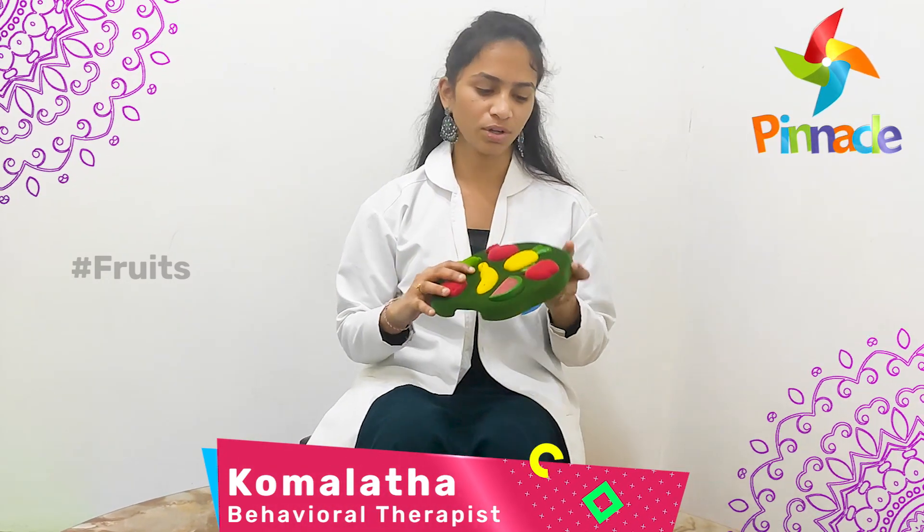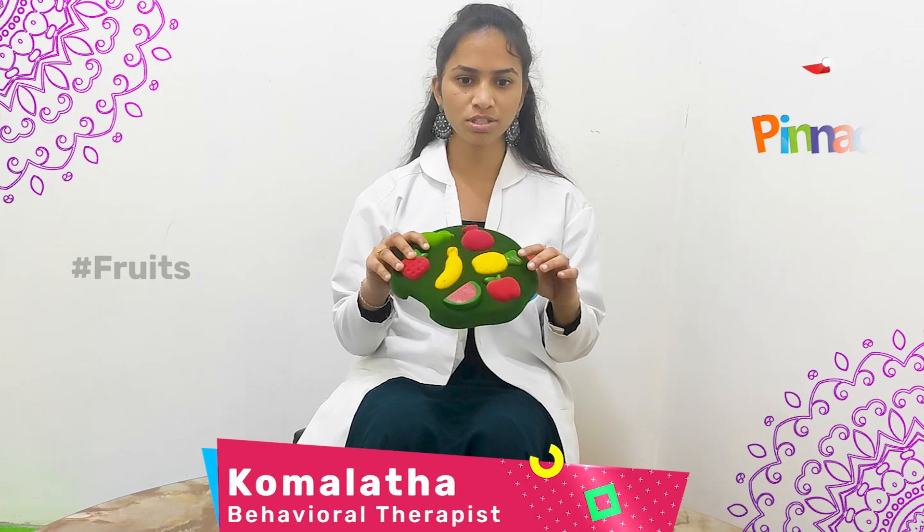Hi, this is Komalata, Bihar Therapist, Pinakim Grooms Network, Santosh Nagar facility. Today we are going to discuss about the soft touch fruit tray activity.